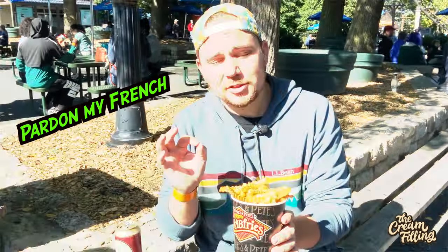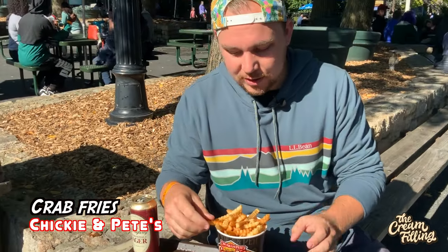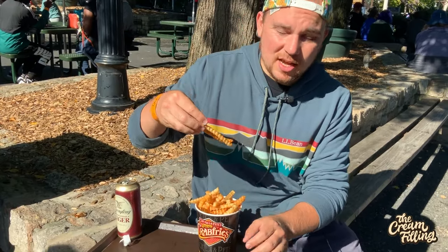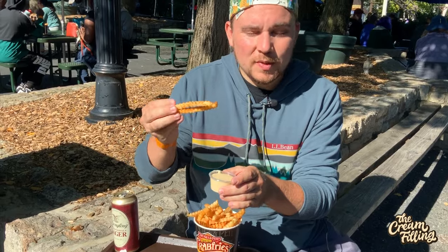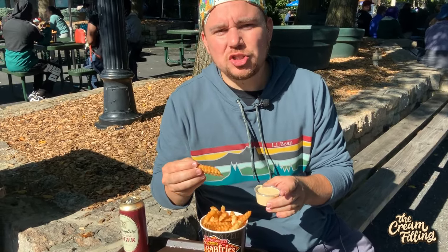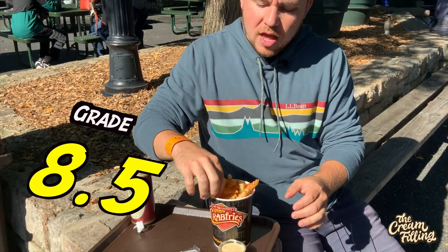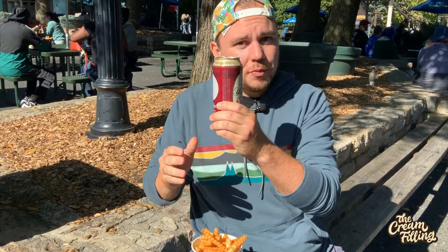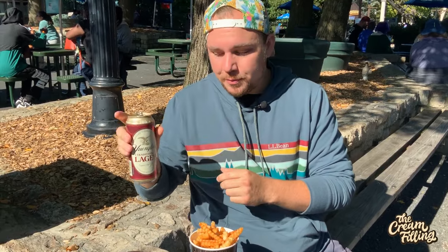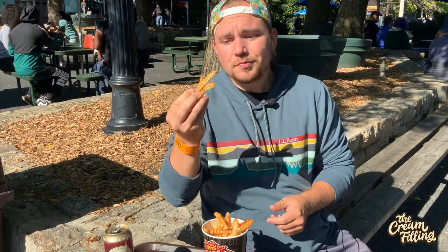Perhaps the pièce de résistance of Hershey Park cuisine — the crab fries from Chickie and Pete's. There's no actual crab; it's just some delicious Old Bay-esque seasoning and a side of warm cheese sauce, which is a winning combination. You can never go wrong with Old Bay seasoning. It's a little bit salty, but I love the spice coming through and that pairs perfectly with the warm cheese sauce. These are nice and still a little bit crispy on the outside. Love the seasoning and I love the pairing with the cheese. Top of the line.